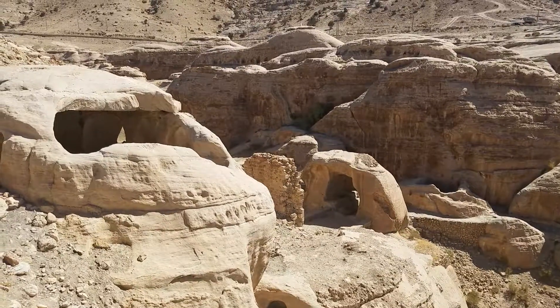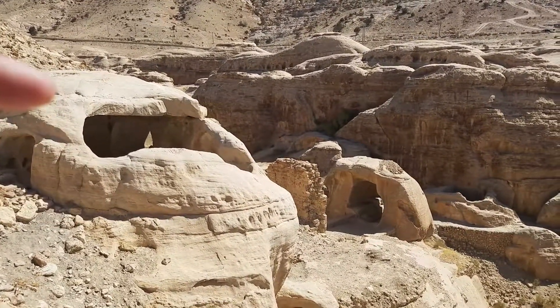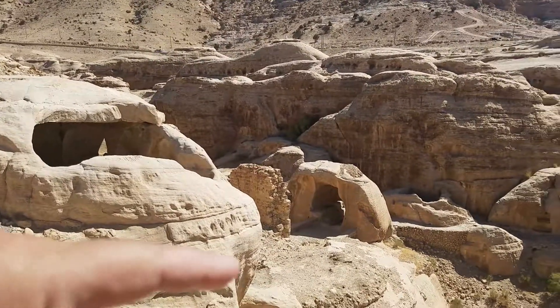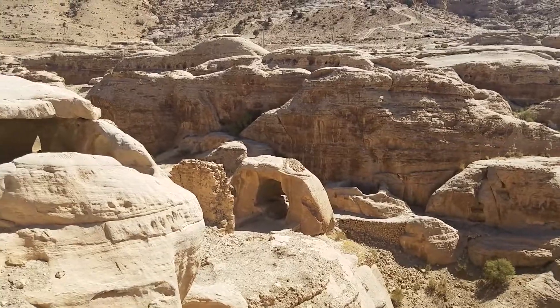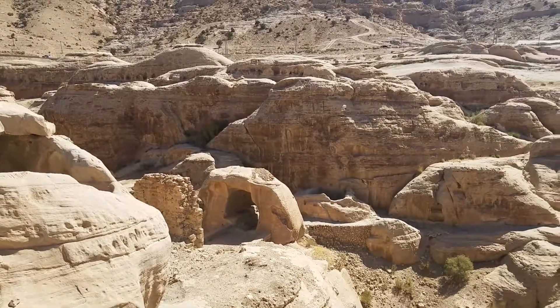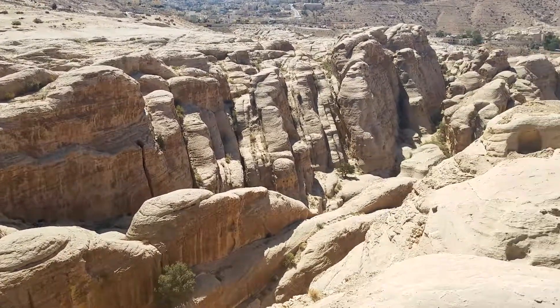This is so cool everybody. Doesn't that look like a skull right there? And then you got this — the Nabataeans built all that, carved it all out. That's where we heard some noise just a second ago. There's the valley, the Petra Valley that goes up and in.